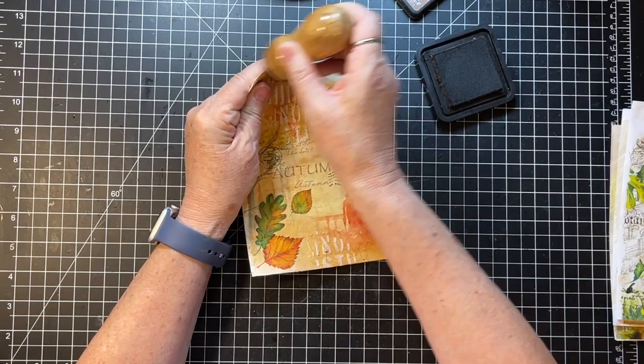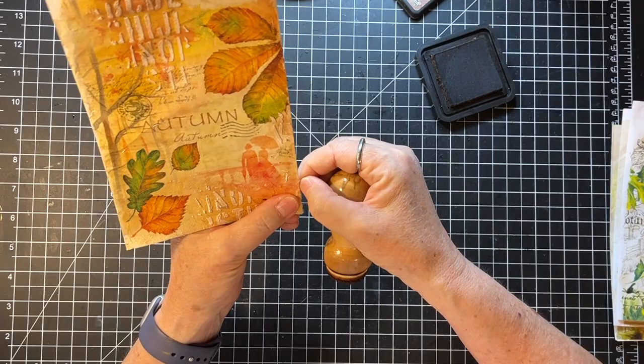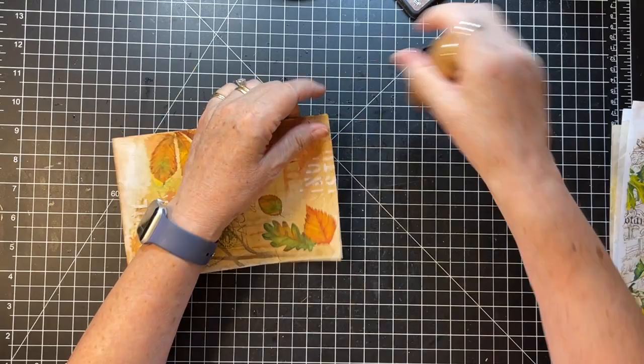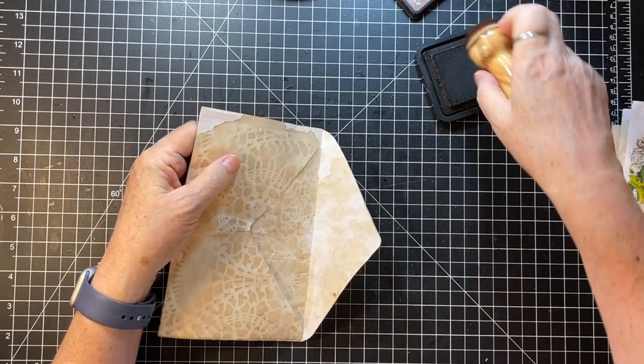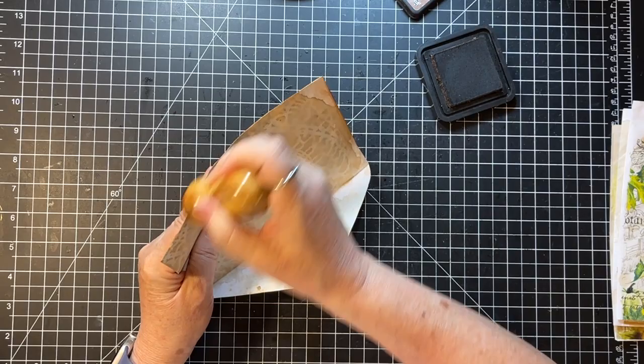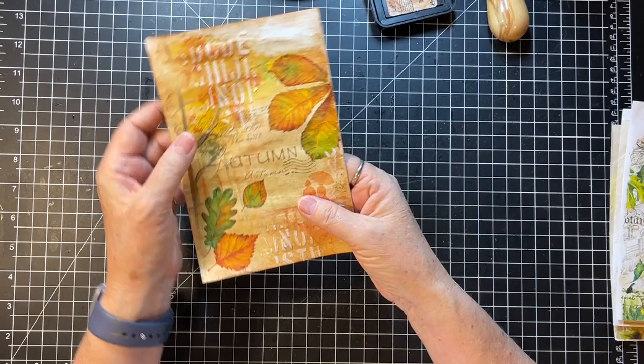I'll finish this one so you can see what I'm saying — just want to go down the edges, got a few little hangy-overs of the napkin. Then I'll go ahead and distress this too because this will show. Then those are kind of finished. See what a difference the inking makes — I think it really finishes it off.